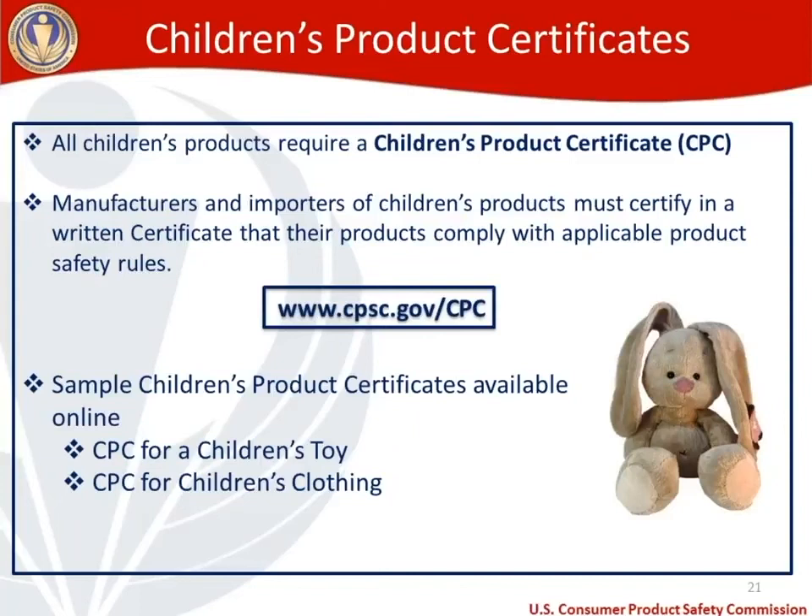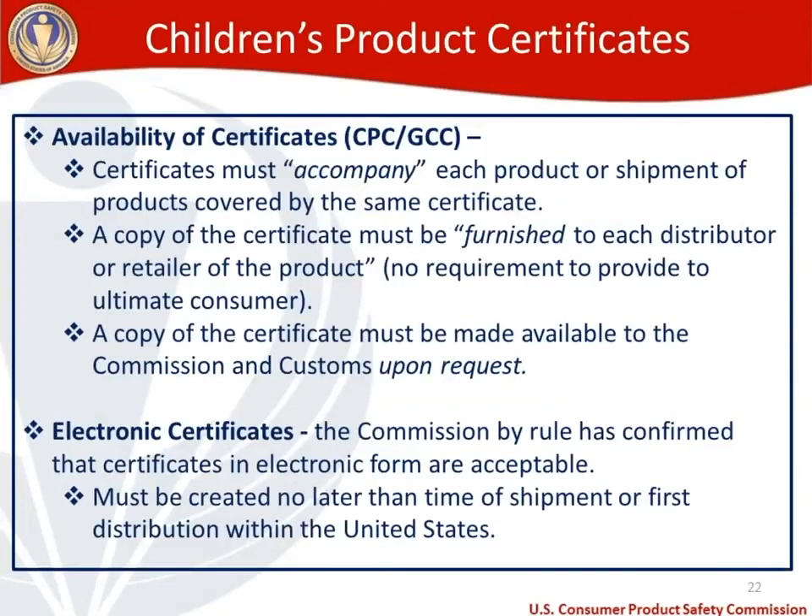Regarding availability of certificates — for both CPCs and general certificates of conformity: certificates must accompany each product or shipment covered by the same certificate. The certificate must be furnished to each distributor or retailer of the product, though there's no requirement to provide it to the ultimate consumer. A copy must be made available to the Commission and/or Customs upon request. Electronic CPCs are acceptable per a commission rule, but the CPC must be created before the time of shipment or first distribution within the United States — you can't create one after the fact.